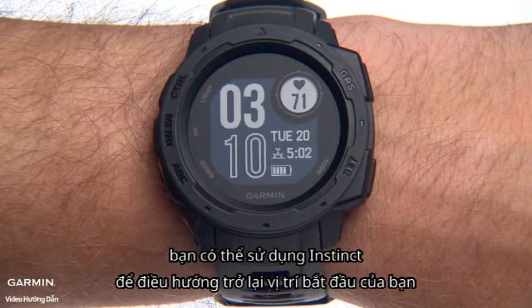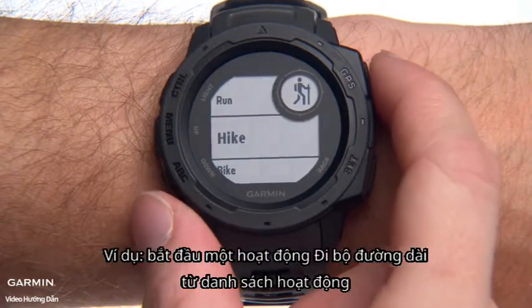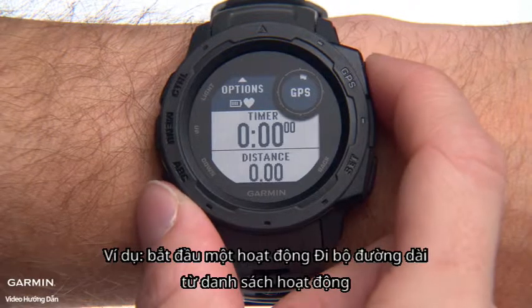While recording an activity, you can use Instinct to navigate back to your starting location. For example, start a hike activity from the Activities list.